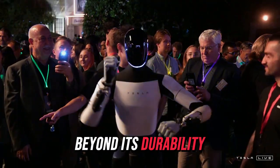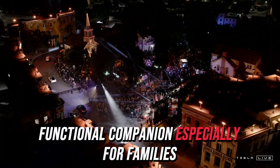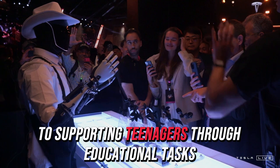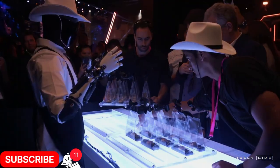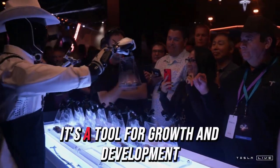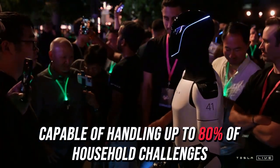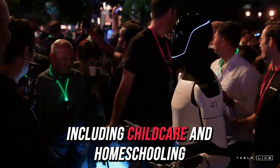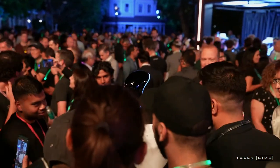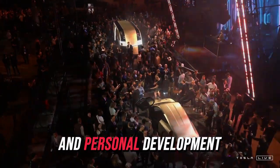Beyond its durability, Optimus proves invaluable as a multifunctional companion, especially for families. From assisting children as young as two years old to supporting teenagers through educational tasks, Optimus evolves into a key household asset. It's not merely a helper — it's a tool for growth and development, capable of handling up to 80% of household challenges, including childcare and homeschooling. During critical moments such as pandemics, Optimus can play a pivotal role in creating a supportive environment for learning and personal development.